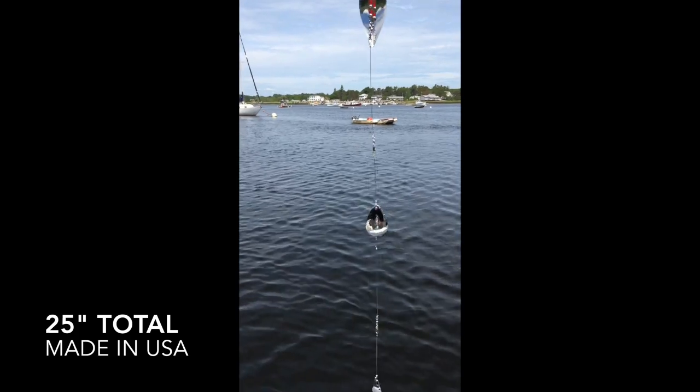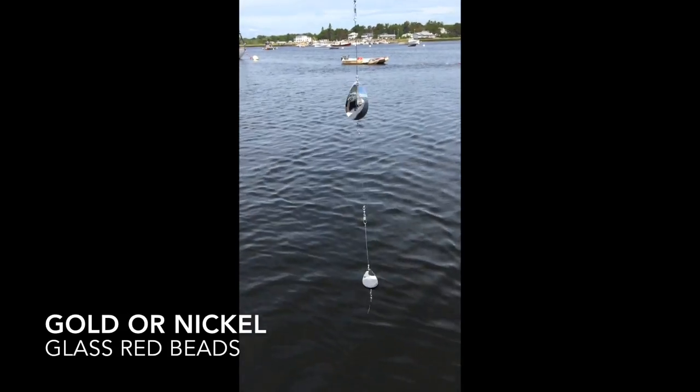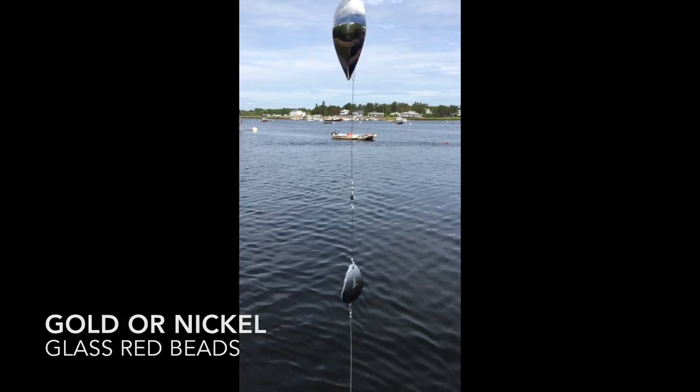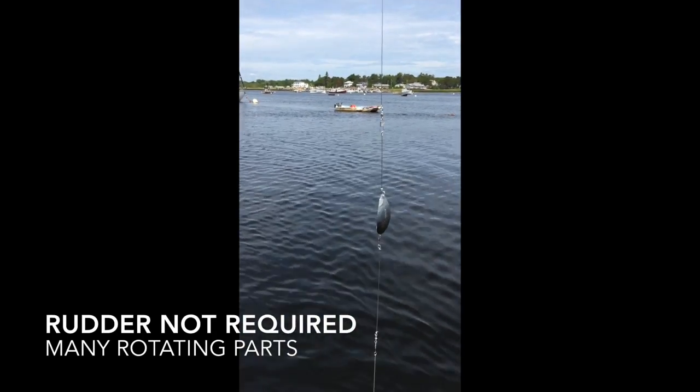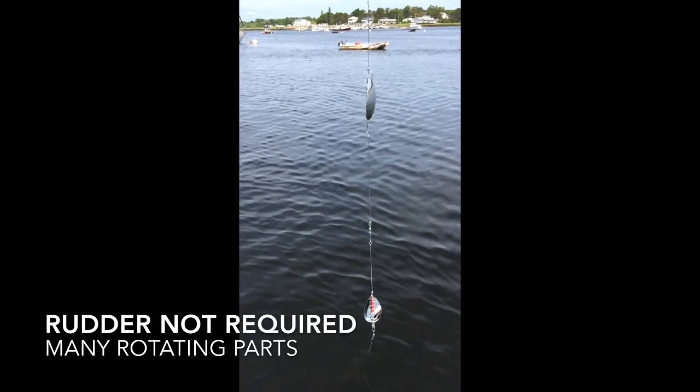This creates a vibration that attracts trout and salmon better than traditional Colorado blades or cowbells. Unlike Chinese-made alternatives, the Sebago rig does not require a rudder, as there are over 39 moving parts between the snap swivels, beads, and clevices.